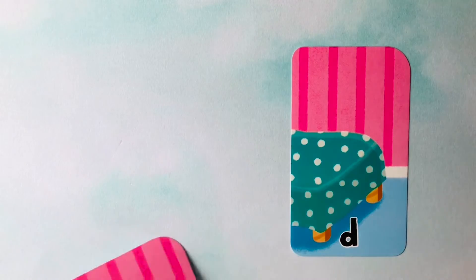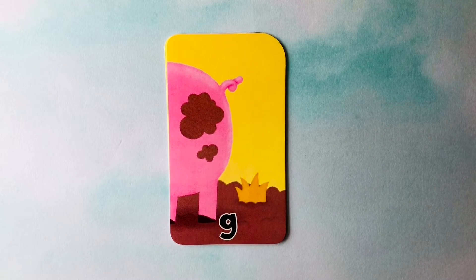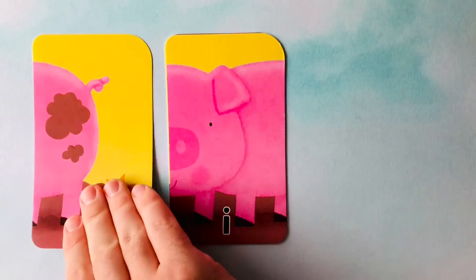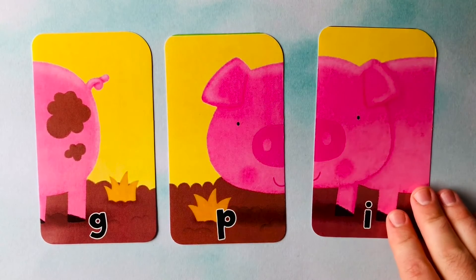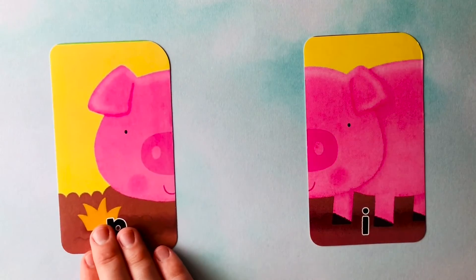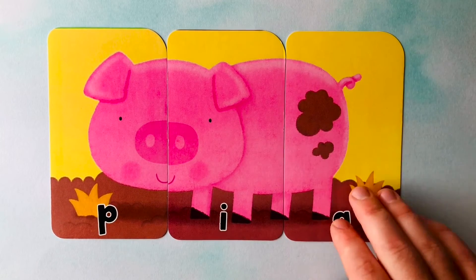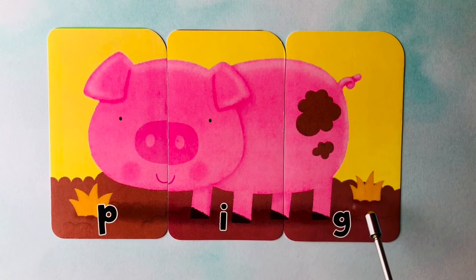Let's do another. We have a G, an E, an I, and a P. I think it's a pig. Do you know how you spell pig? It starts off with a P, then an I, and last is a G. P, I, G. Spells pig. Can you spell it with me one more time? Pig is P, I, G. Pig. Great job.